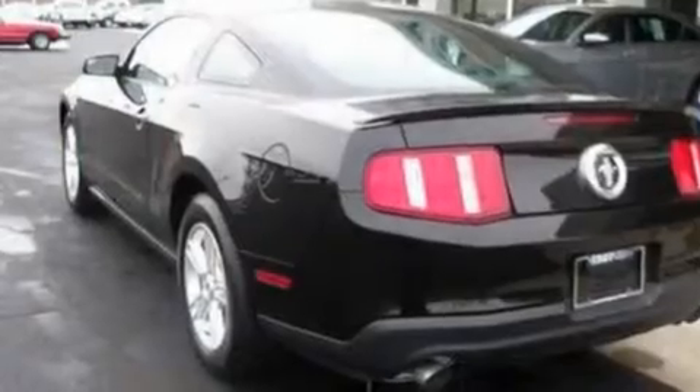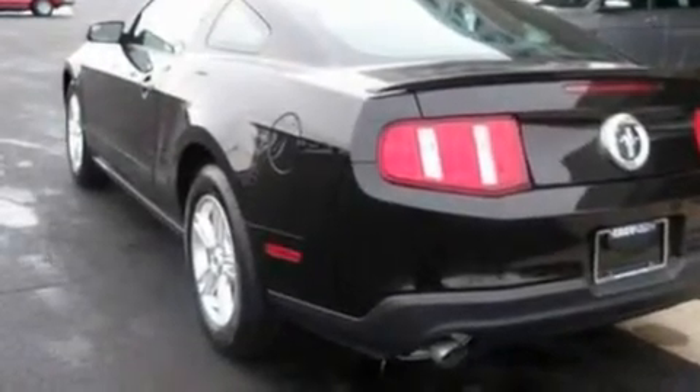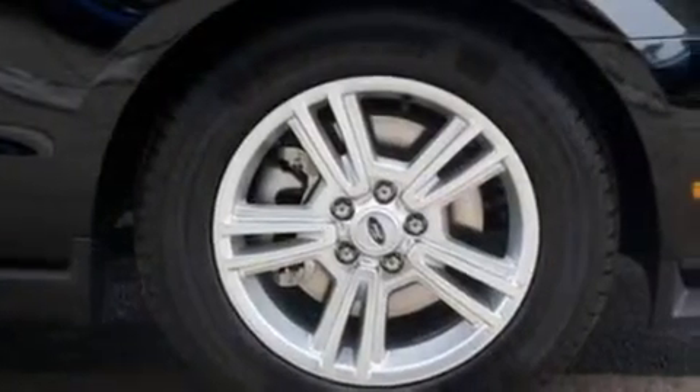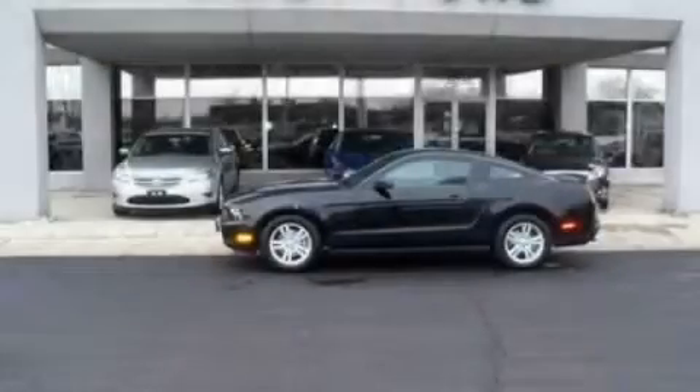With an EPA estimated rating of 29 miles per gallon on the highway, this vehicle pays off in the long run. This vehicle is sure to sell fast — call and arrange your test drive today.